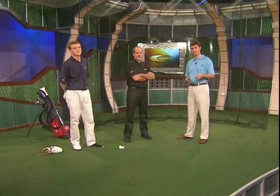Thank you both, Ben and JJ, for joining us from Terre Blanche in the south of France. JJ also has a center in Hong Kong and works here at Champions Gate in Orlando. To recap, the procedure is done in four stages: first, the golfer's body is scanned; followed by an analysis of skeletal movement during the golf swing; the third stage is where the solutions are applied.